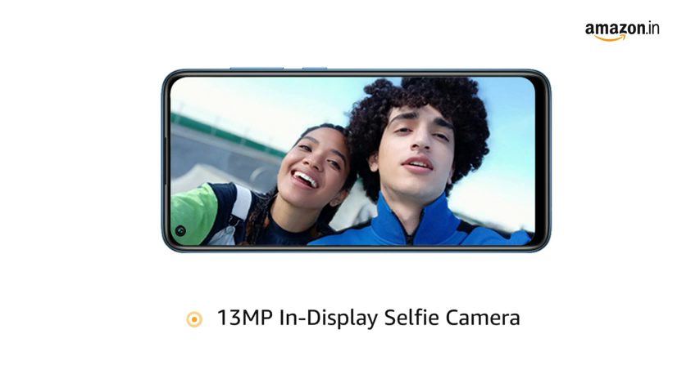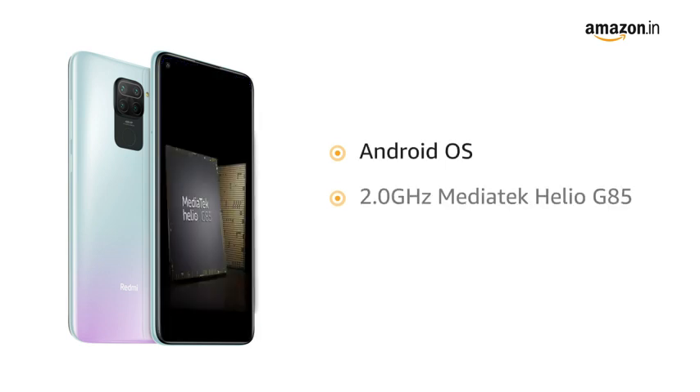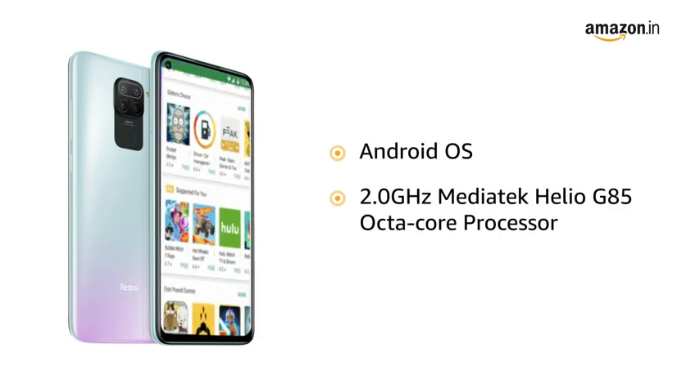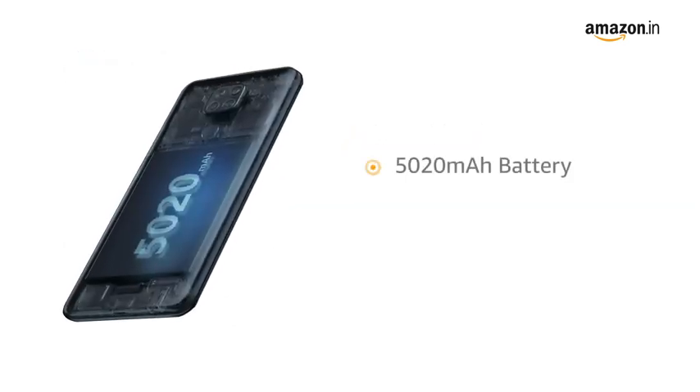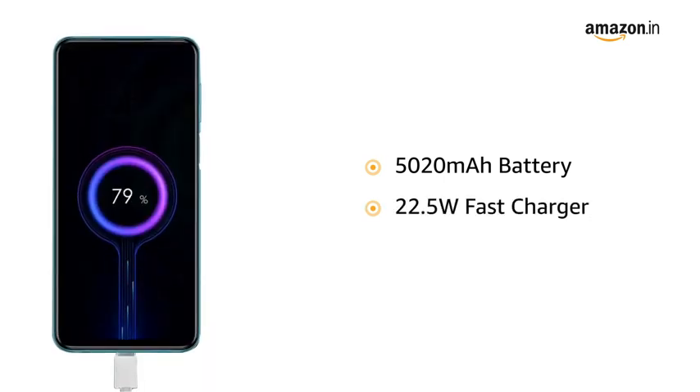The phone has a 13-megapixel in-display selfie camera. Powered by Android with an octa-core Helio G85 processor, the phone makes downloading and browsing very smooth. It comes with a 5020mAh battery and a 22.5W fast charger.